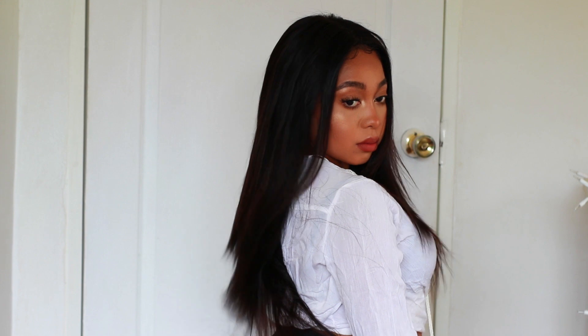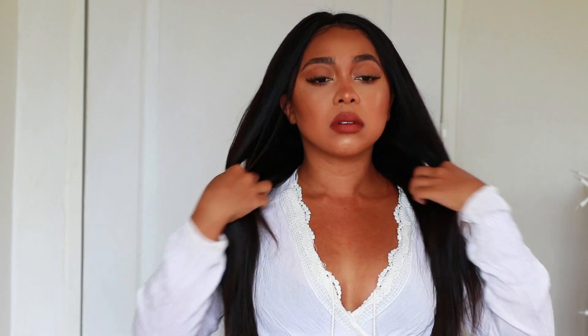Let's get straight into the video. In this video I am going to be reviewing this gorgeous hair right here. Like I said in the beginning, this hair was not sent to me — I am not sponsored. I found this hair myself and I bought it.